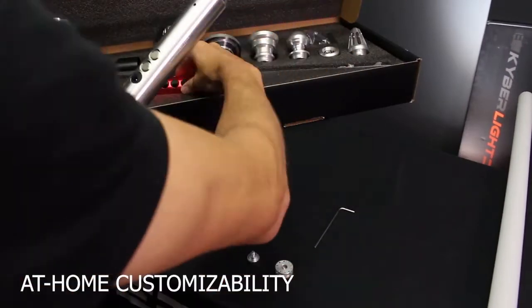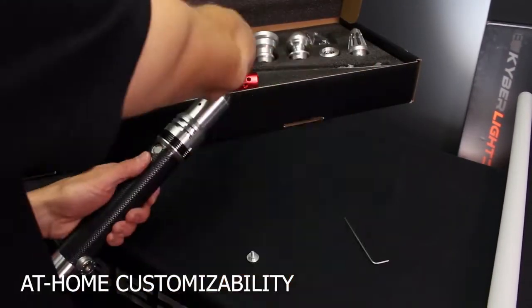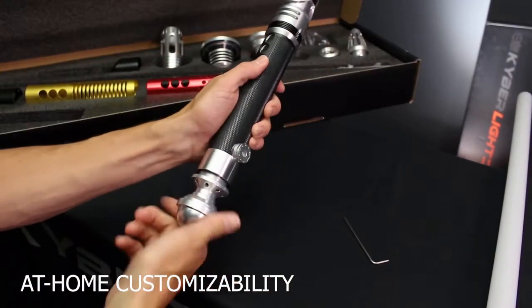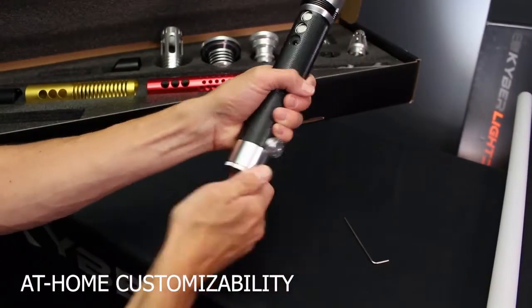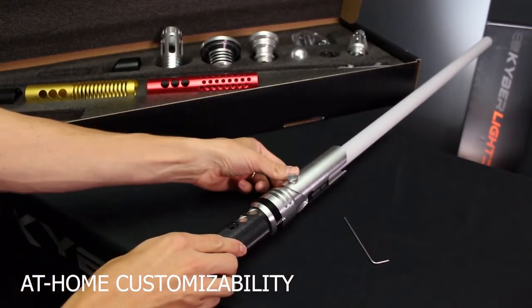Second, customizability. Each Kyberlite comes with modular pieces that allow you to customize the look and feel of your saber. We have tons of emitters, sleeves, and pommels that give you literally hundreds of combinations to find the unique look that's right for you. And the best part is, tomorrow you can customize it again and again.